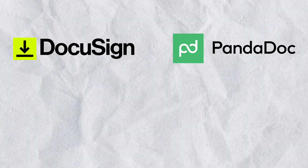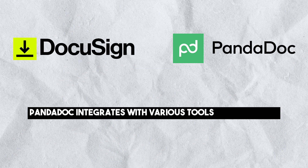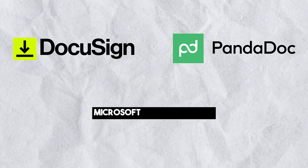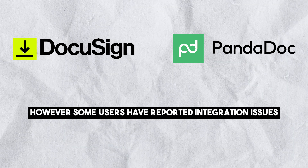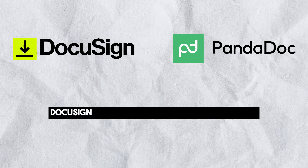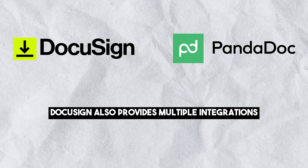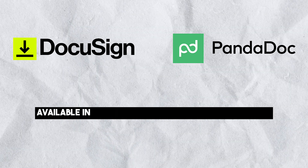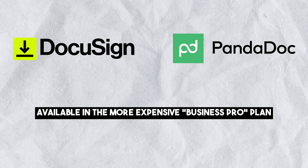Integrations. PandaDoc integrates with various tools such as Slack, Monday.com, Zoom, Google Workspace, Microsoft Teams, and more. However, some users have reported integration issues and increased costs. DocuSign also provides multiple integrations including Salesforce and Oracle, but some are only available in the more expensive Business Pro plan.